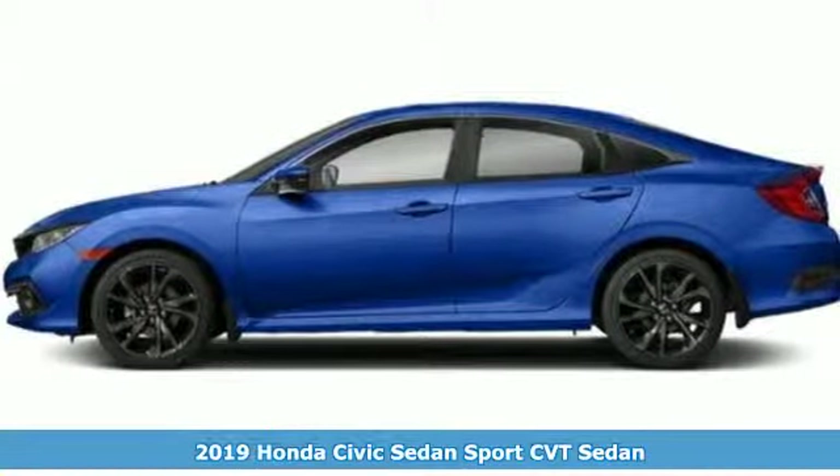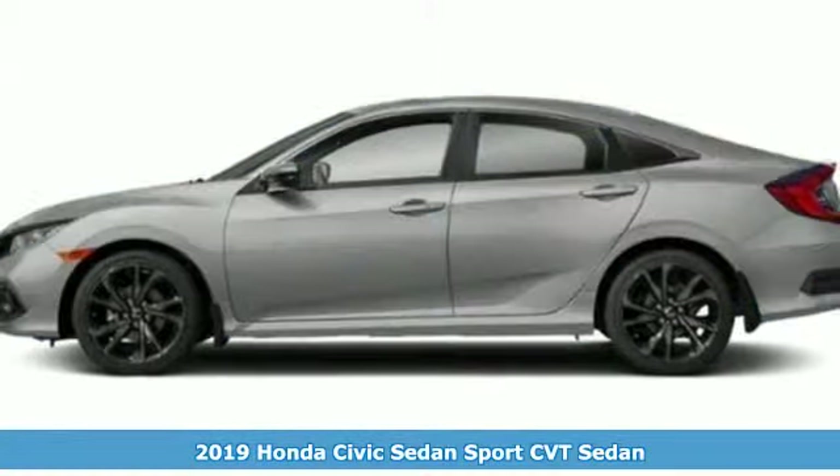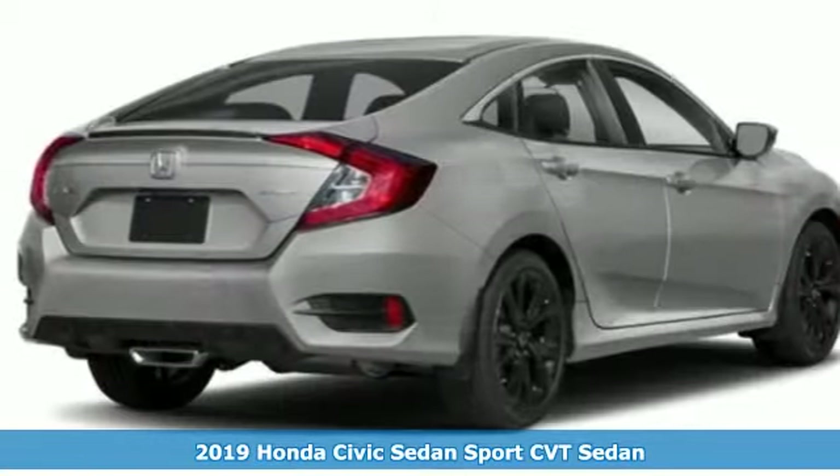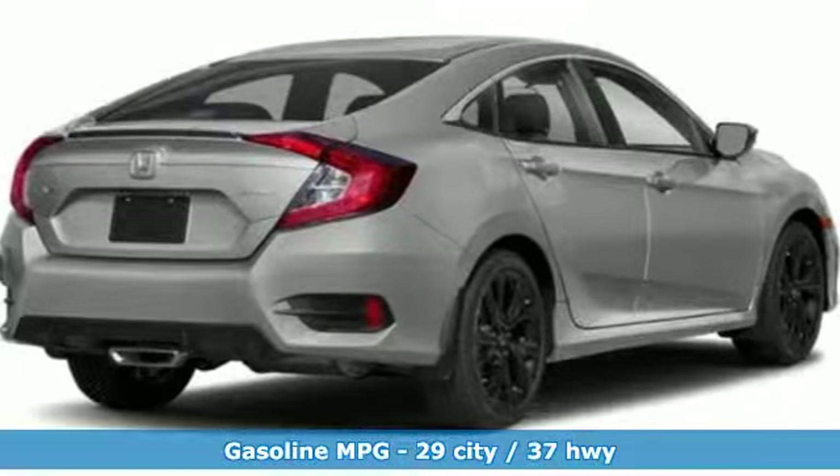Here's a new 2019 Honda Civic Sedan. Get more mileage out of every drive with this Civic. A great vehicle is comprised of great features like these.